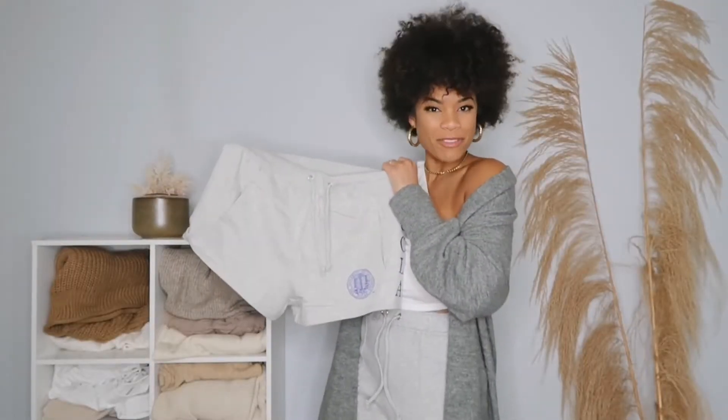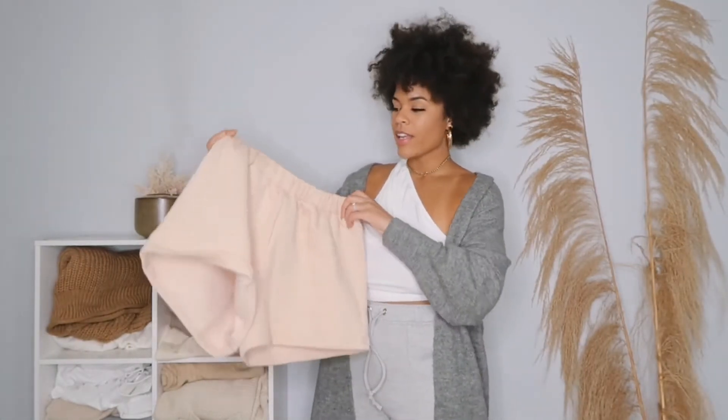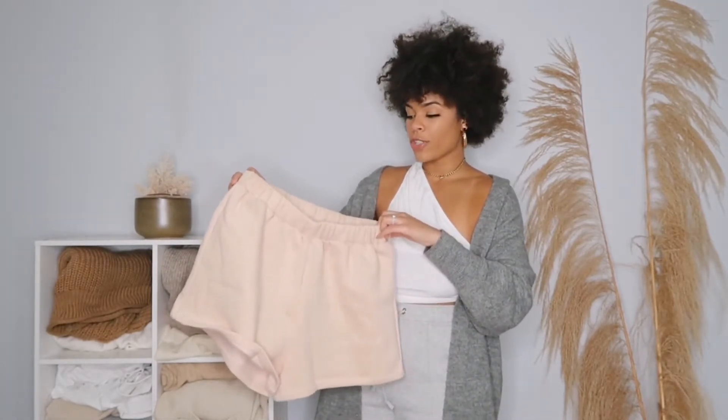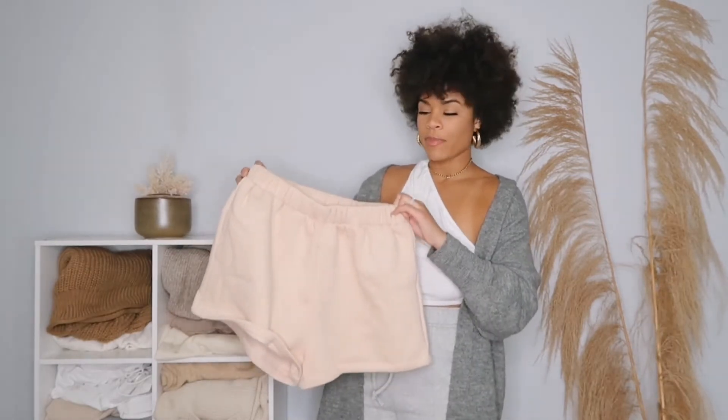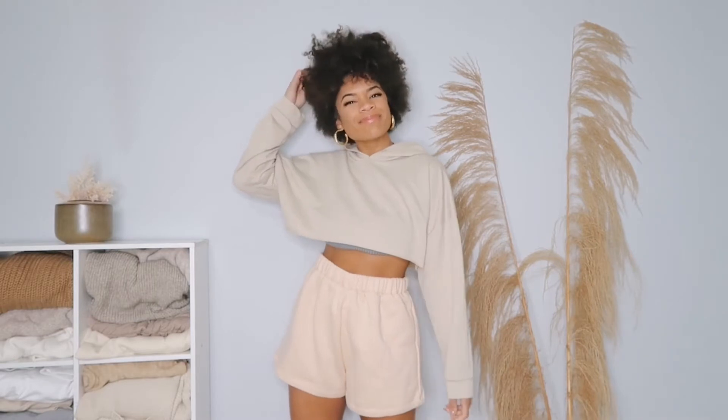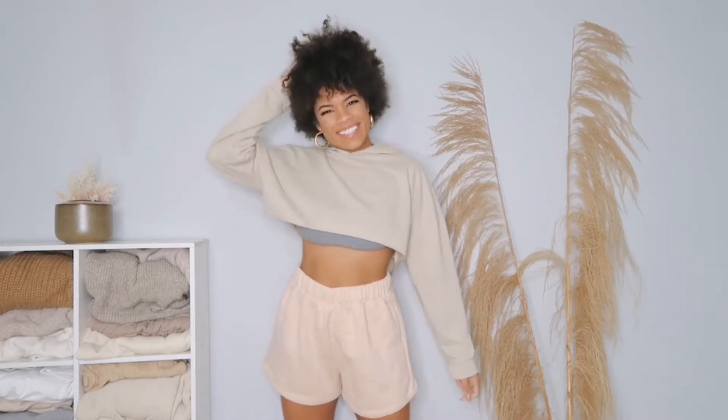The next item is a pair of shorts I would wear day-to-day, not just at home. What I really like about these is they're really soft on the inside but they do give you that snatched look, which is what I gravitate towards when going out. The color is a little more peachy than I expected, but I still think it's really cute. They also come in brown, white, and a ton of other colors.